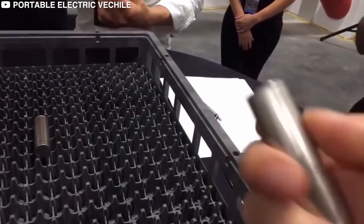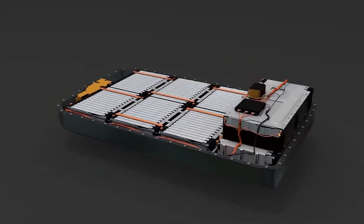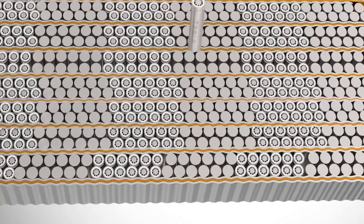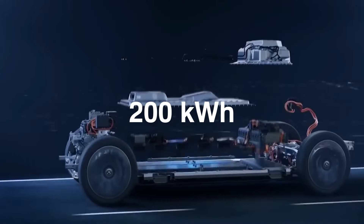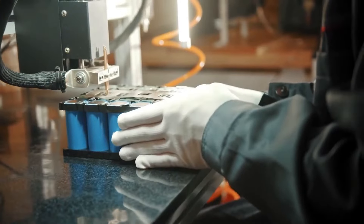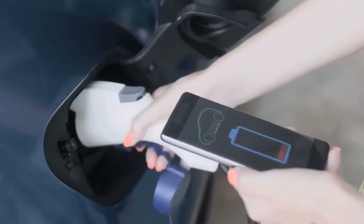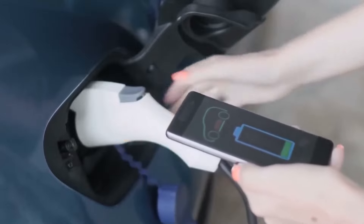We know you're wondering about the range. Tesla claims it will go an impressive 620 miles on a full charge. With a 200kWh battery, this Roadster is not messing around. Charge it up at a Tesla Supercharger and you can add about 200 miles of range in just 15 minutes — talk about convenience and speed all wrapped up in one incredible package.